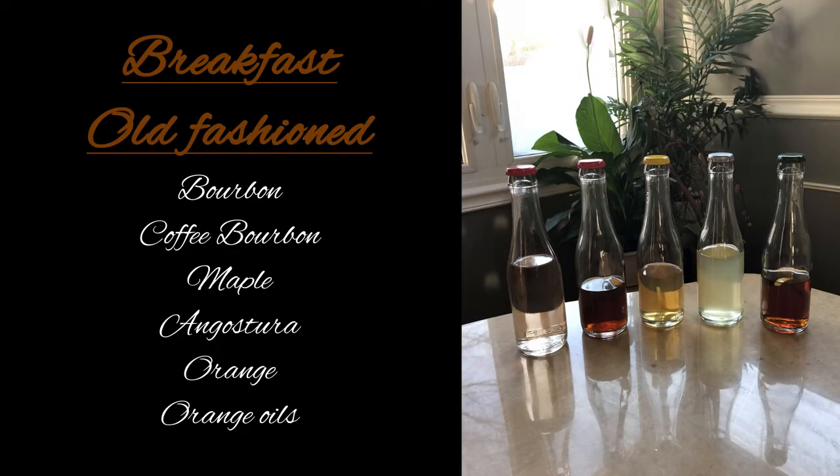Alright, so the first one is going to be the Breakfast Old-Fashioned. Here we go — Breakfast Old-Fashioned. Cheers! This one has bourbon, coffee bourbon, maple, angostura, orange, and orange oils. And as soon as I opened this one up, I knew this was the Breakfast Old-Fashioned. You can smell the coffee right away. I love a good coffee drink, so let's see.